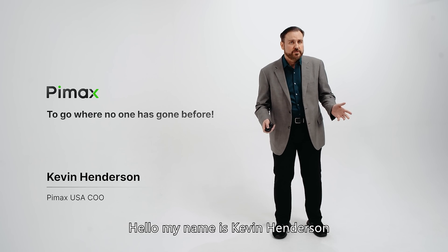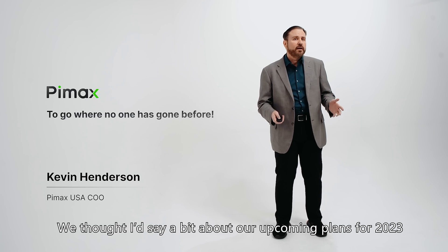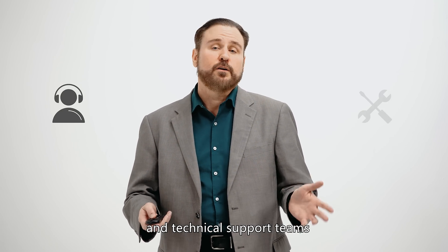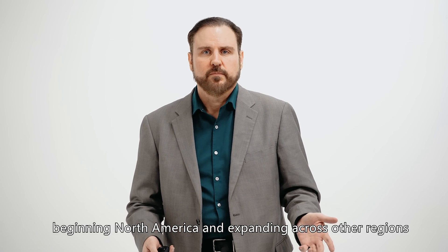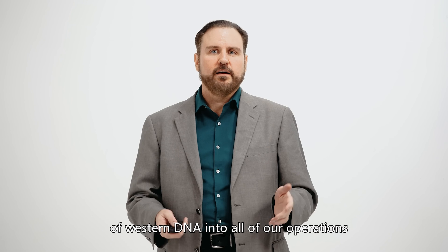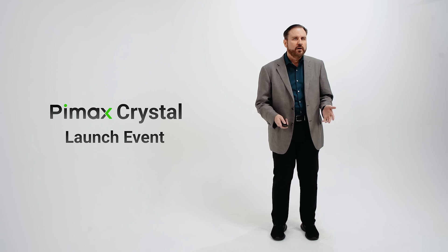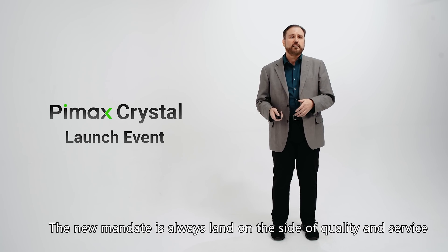Hello, my name is Kevin Henderson. I'm the Pimax USA COO. We thought I'd say a bit about our upcoming plans for 2023. The big company news is that we will be expanding throughout next year, and that includes adding new local service and technical support teams, beginning with North America and expanding to other regions. We've committed to that in the spirit that this expansion will be all about incorporating a large dose of Western DNA into all of our operations. The new mandate is to always land on the side of quality and service.